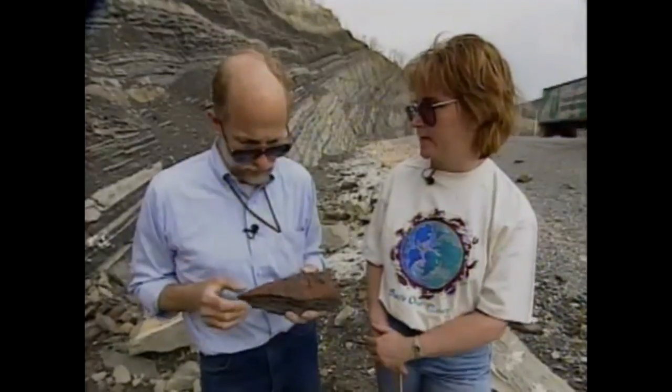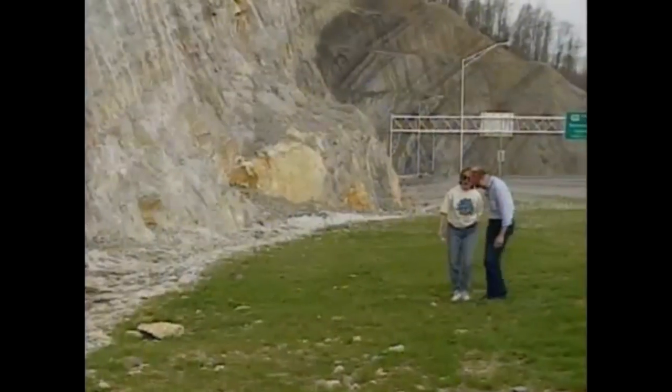Why do these organisms leave fossils? They all have hard parts. To be preserved as a fossil, you generally need two things: you need a hard part and you need to be buried rapidly. These organisms had hard parts — they were dumped in and buried by sediment very rapidly. Frank, where are we now in terms of geologic time? We've moved up higher into the Mississippian — we've moved up into the middle and upper parts of the Mississippian now.